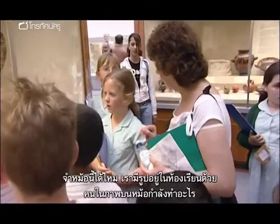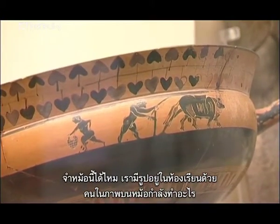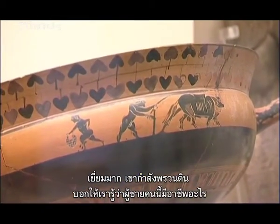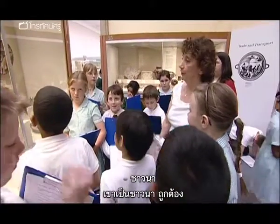Do you recognise this pot? It's got a picture of it in the classroom. What were the people doing on that pot? Ploughing. Excellent. Yes, he's ploughing the field. So what does that tell you about the man? What's his job? Farmer. He's a farmer, that's right.